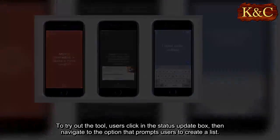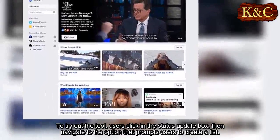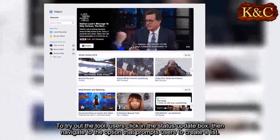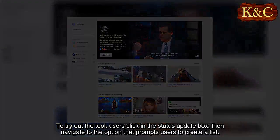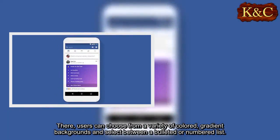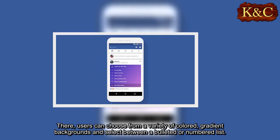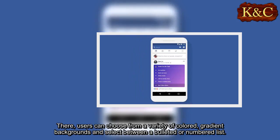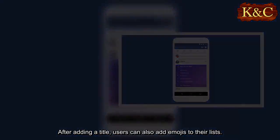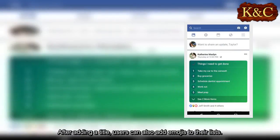To try out the tool, users click in the status update box, then navigate to the option that prompts users to create a list. There, users can choose from a variety of colored gradient backgrounds and select between a bulleted or numbered list. After adding a title, users can also add emojis to their lists.